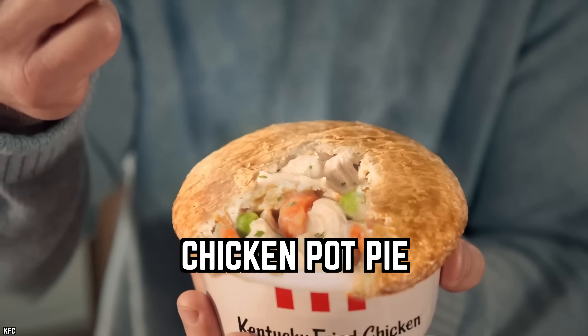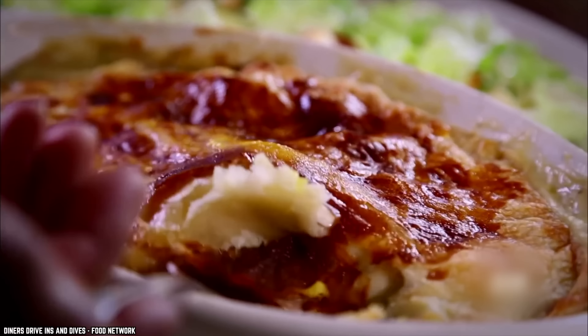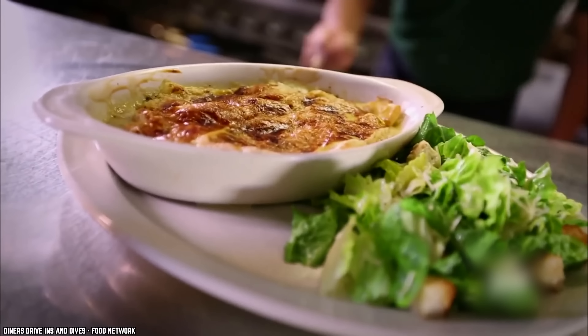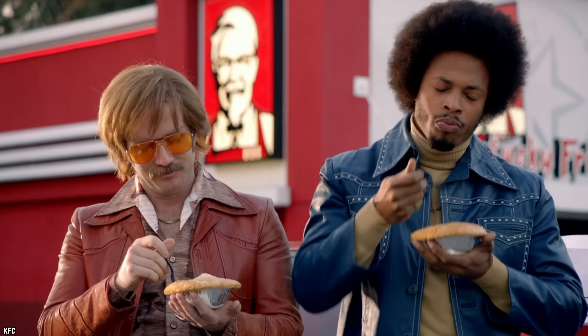Chicken Pot Pie. The blend of chicken, vegetables, and gravy topped by a flaky crust is almost the definition of comfort food, and a slice or two of hot chicken pot pie on a brisk fall evening is popular for good reason. This is why it's such a shame that KFC's version is one of those items you should never order. KFC exists to sell chicken that tastes so good people want to keep eating it, so expectations for their chicken pot pie were understandably high — and unfortunately were not met.